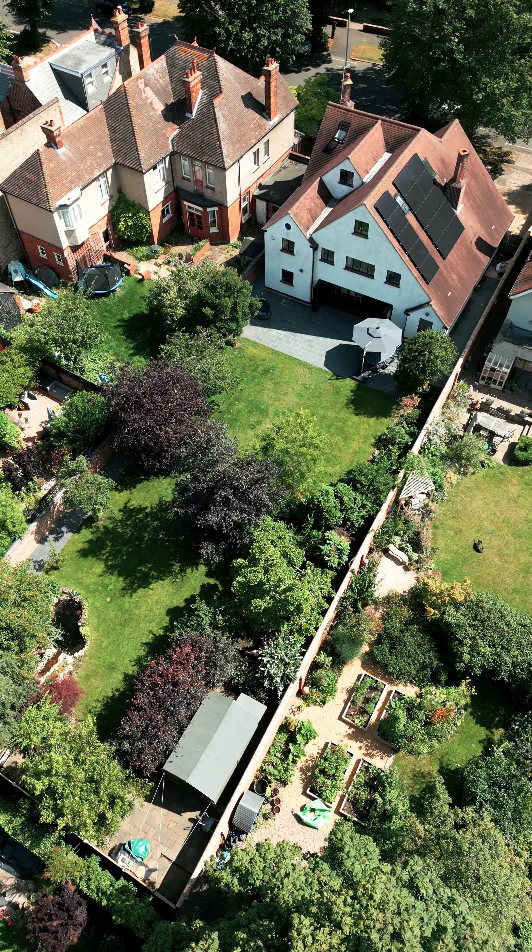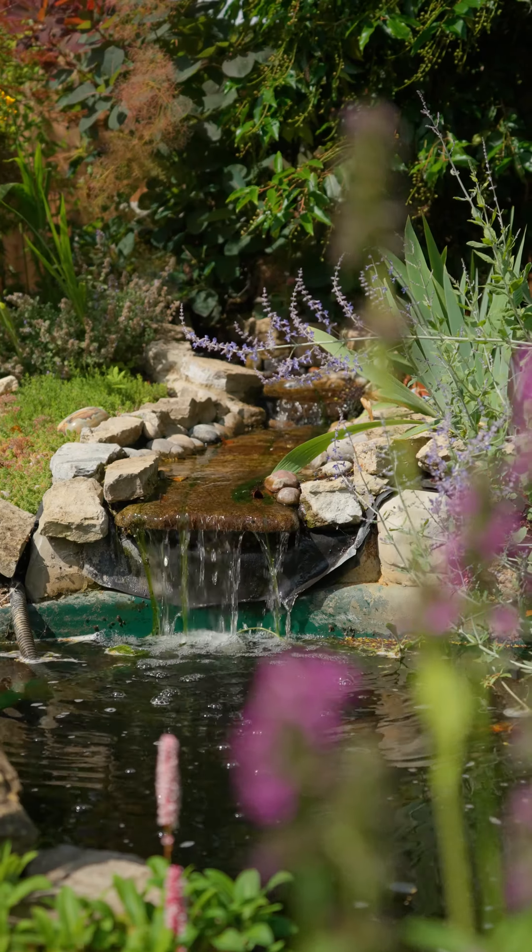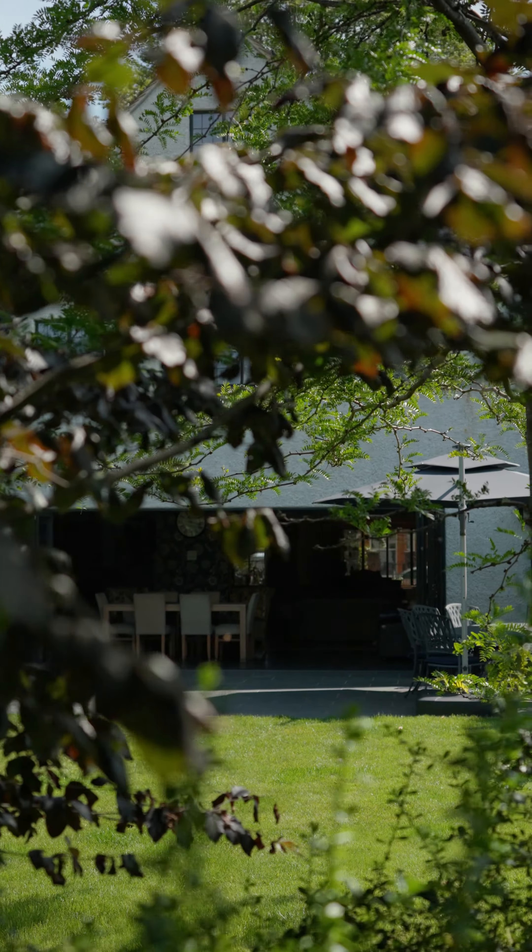To the rear, the property itself has a well-mature walled garden which is sat on a generous plot and includes shrubs, borders, a lawn area and a large patio.